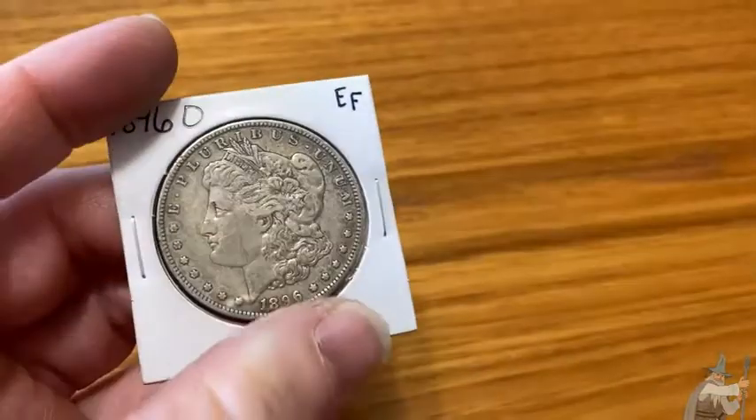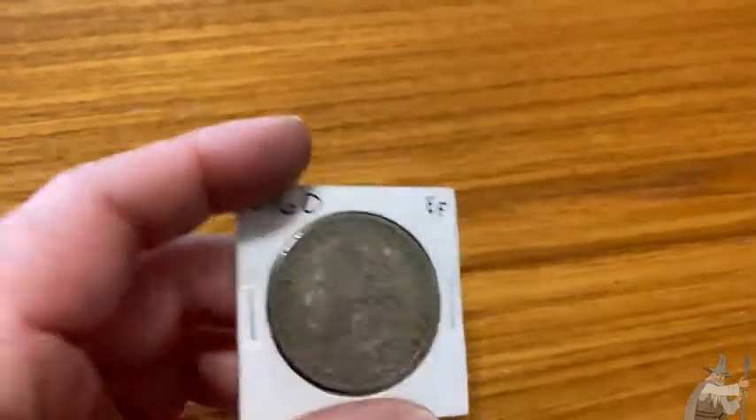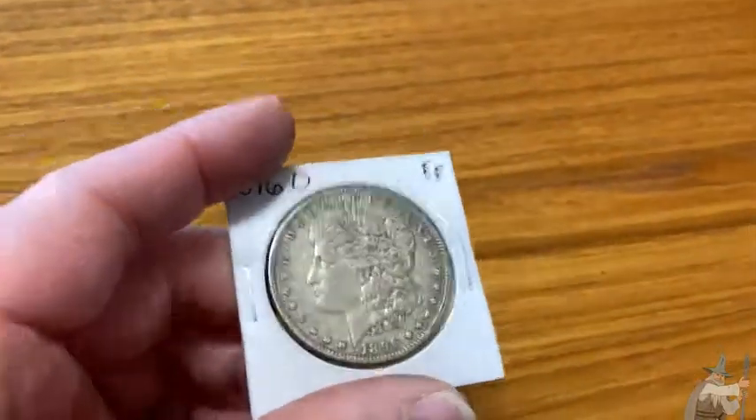If you're thinking about buying this coin for yourself, do it. Keep it, never sell it — just hold on to it.